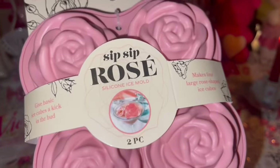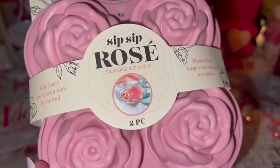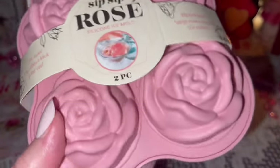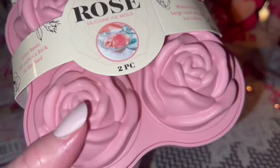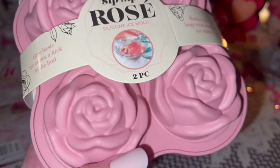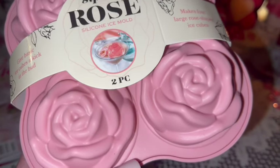I also got these rose-shaped ice cube trays — they make four large rose-shaped ice cubes. I can't wait to use these! You all know how much I love ice — I'm always the one asking for extra ice on the side when we go out to eat.